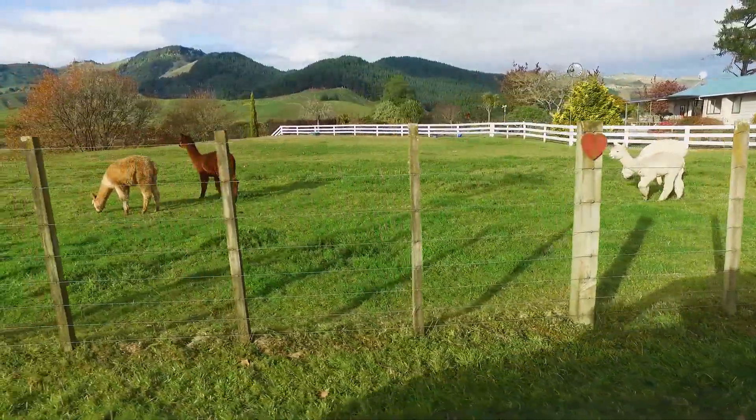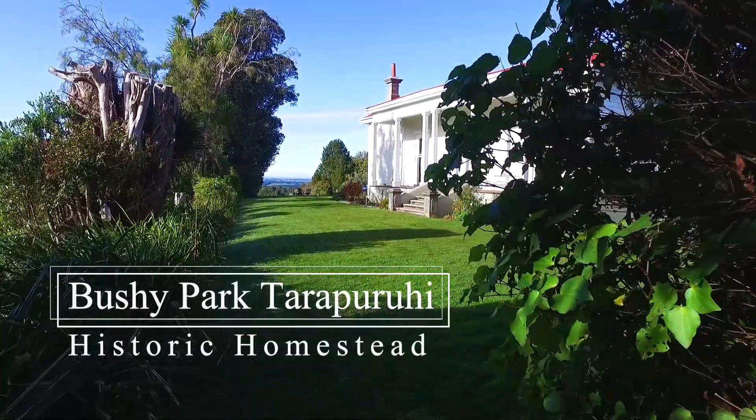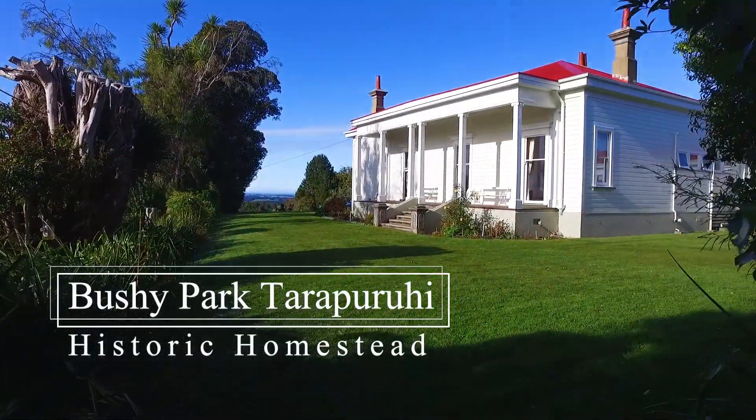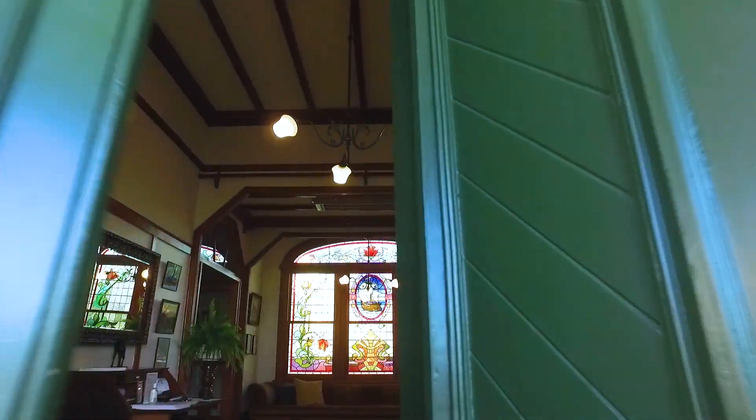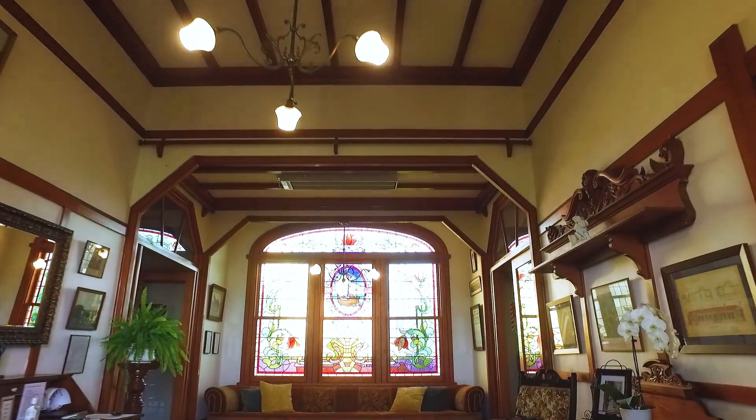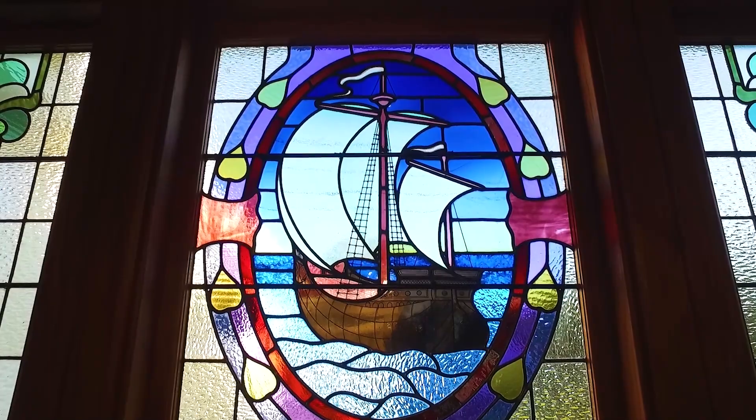Our destination: Bushy Park Forest and Bird Sanctuary. Built in 1906, this Edwardian-era homestead lets you step into an elegant past. The attention to detail is magnificent.